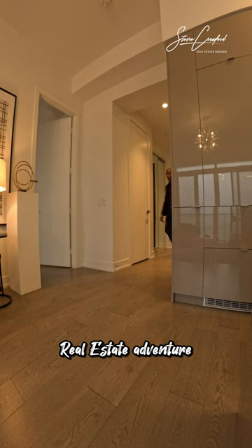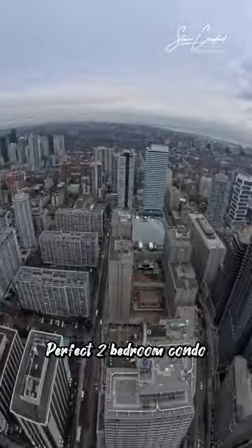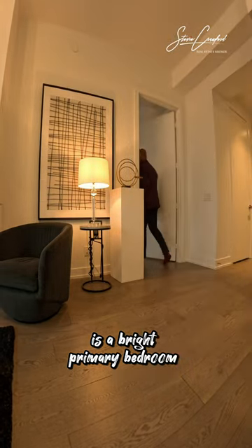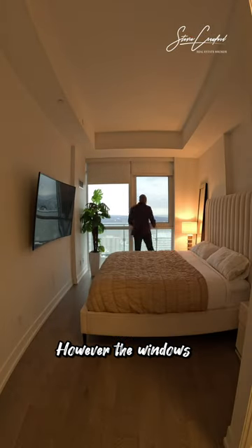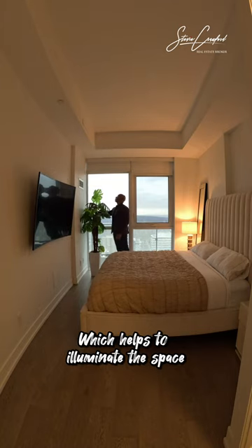Welcome to my latest real estate adventure. Today I'm exploring downtown Toronto in search of the perfect two-bedroom condo for some out-of-town clients. One of the key requirements is a bright primary bedroom with an ensuite bathroom, but like many condos built in recent years, it lacks ceiling lights in the bedrooms. However, the windows in this unit are fairly large, which helps to illuminate the space.